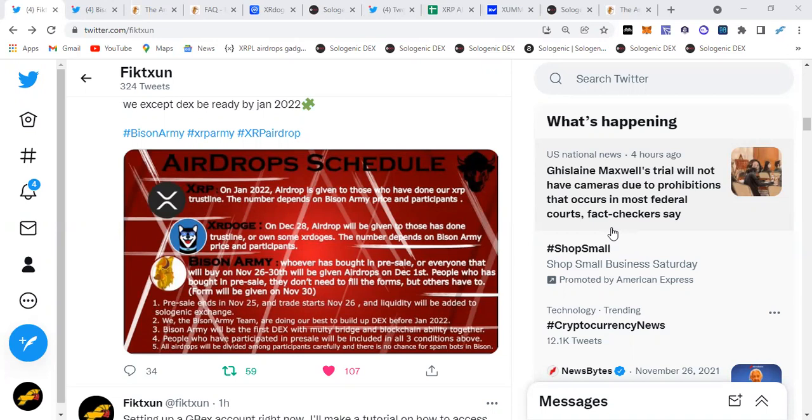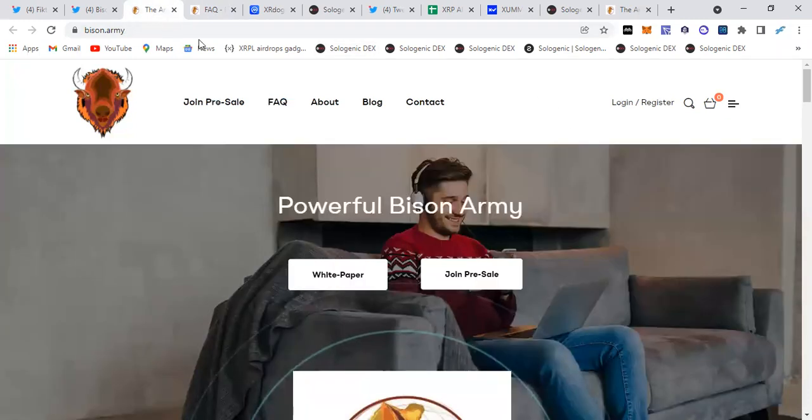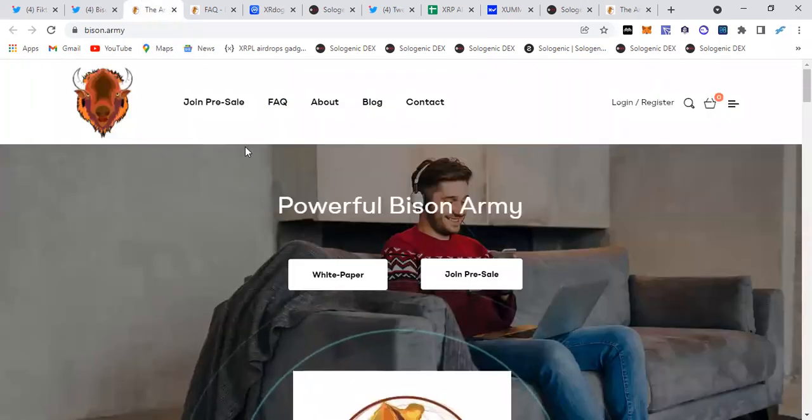This is an airdrop if you have a Bison Army trust line set up via the ZUM wallet. Bison Army is an XRP community coin that is traded on the Sologenic Dex and also on the ZUM wallet. It bridges people and liquidity together for projects. They're going to open their own app and their own wallet. I will definitely go over Bison Army in another video — you can see their website right here.